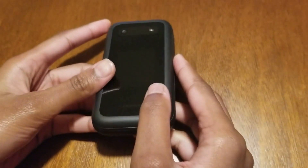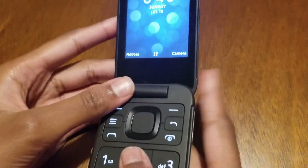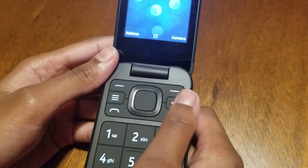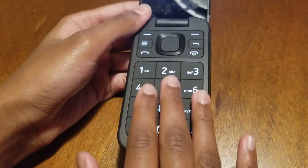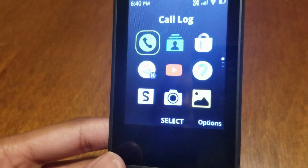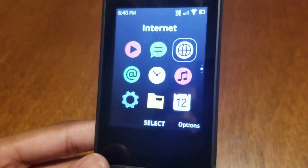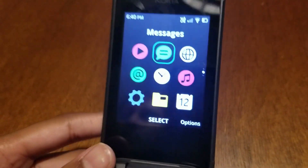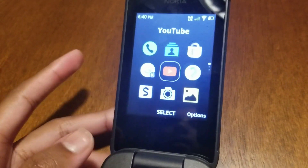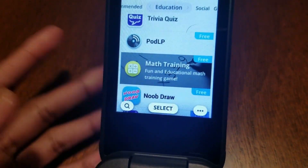Now let's check inside this flip phone. It runs an operating system called KaiOS, which is native to basic Nokia phones. The keypad is very standard for flip-type phones — on the top you have navigation buttons, and then all the numbers and letters. Clicking the middle button takes you to all installed apps: call log, contacts, camera, gallery, and messages. Surprisingly, there's also YouTube, which I wasn't expecting in this kind of basic phone. And there's an app store where you can install new apps.